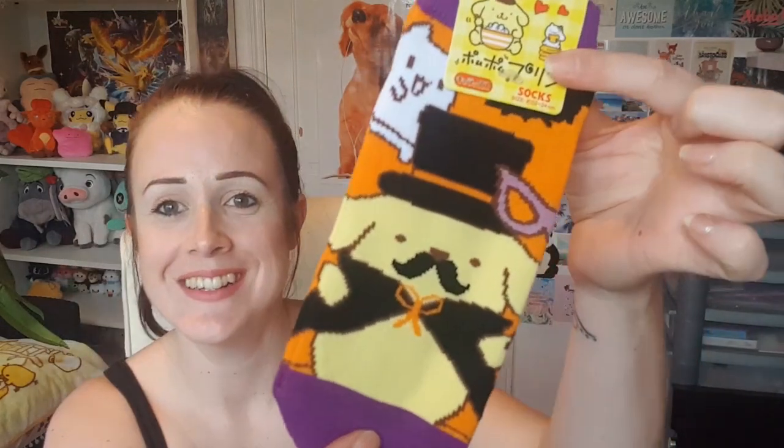I'm just gonna pop the box to the side and then show you each item. First off — wow, this is so cute! So these are a pair of trainer socks, Pom Pom Purin. Each month you obviously get told a few of the items that are going to be in the box and I didn't know about these, but I love a pair of trainer socks — what better than Pom Pom Purin?